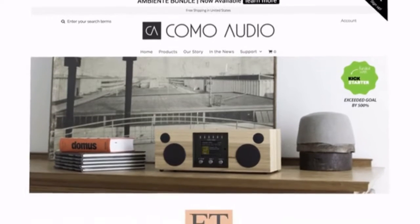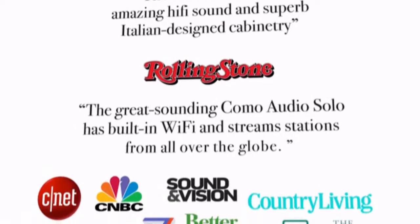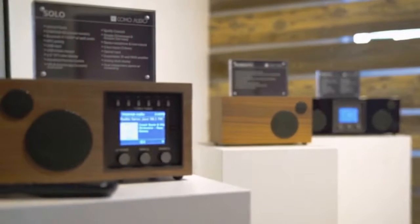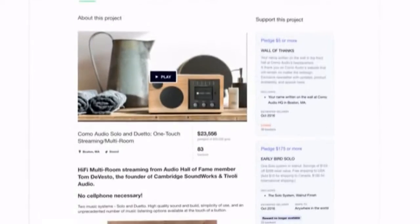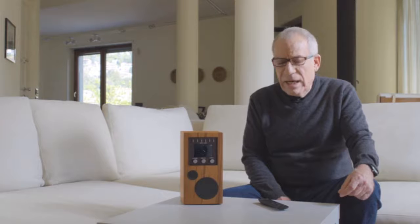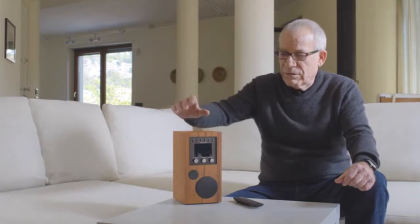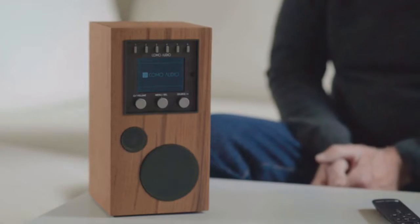I'm Tom DiVesto. I started the company a year ago, and through a lot of help from our backers at Kickstarter, we successfully launched two new products last year — one called Solo and the other Duetto. We had a very successful campaign: 500% of our goal with 1,000 people from around the world supporting us. One of the most often asked questions was when are you going to come out with a portable version? Our new project is called Amico, which means friend in Italian, and this little friend can do just what the other products did.